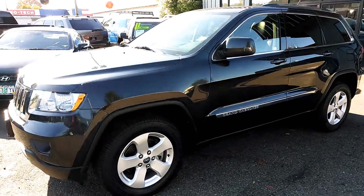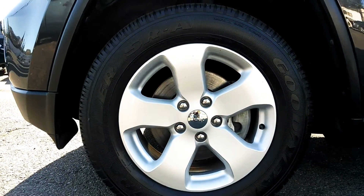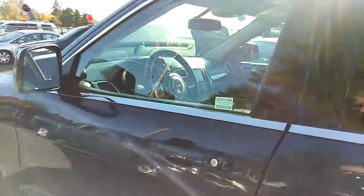I just want to get the outside here so you can see without a doubt — no major dents, dings. Let's get the inside here.